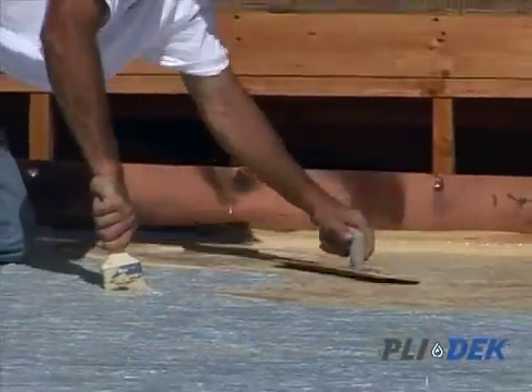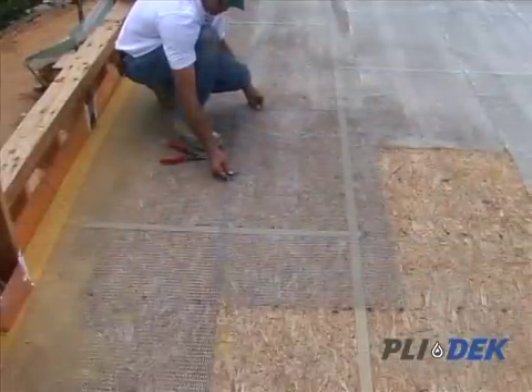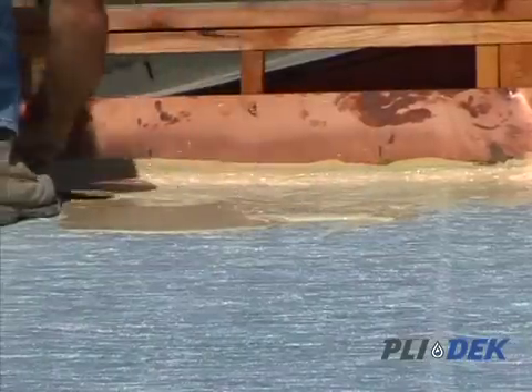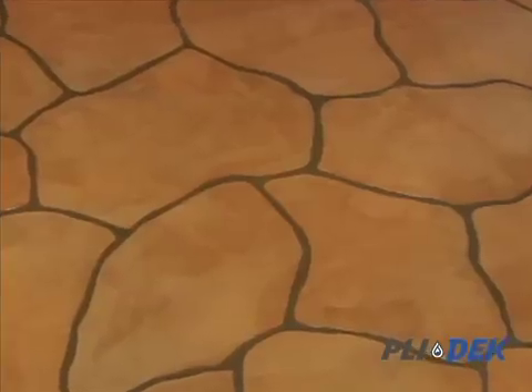The Plydex system provides early protection during the course of construction with its durable 2.5 galvanized metal lath, an intermediate coat made up of polymer modified cement or a flexible fiberglass and resin coat, and a variety of finish options ranging from standard knockdown texture to brick and stone finishes.